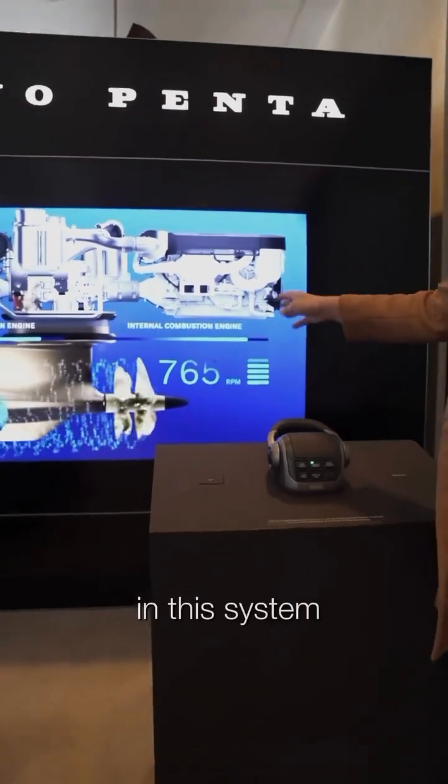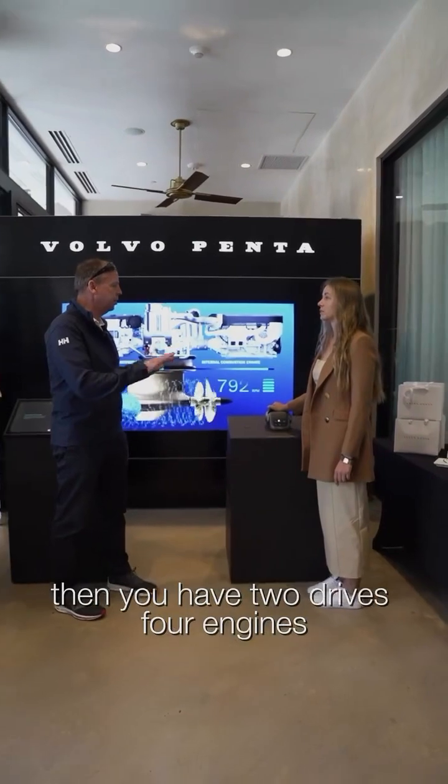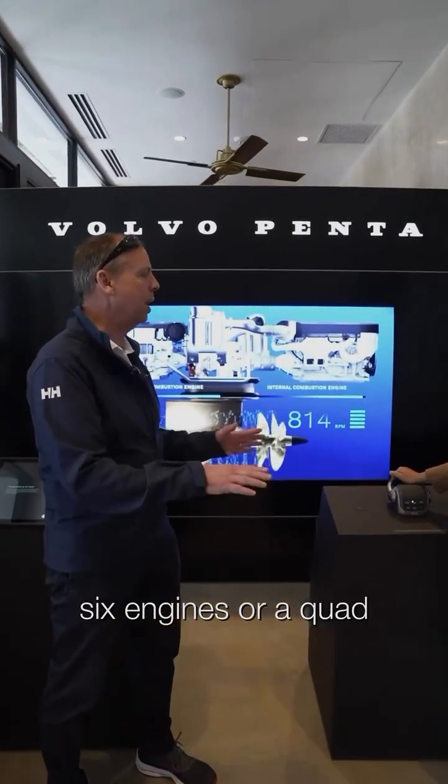In this system you can have what we call a twin installation — two drives and four engines. But you can also have a triple, which means three drives and six engines, or a quad.